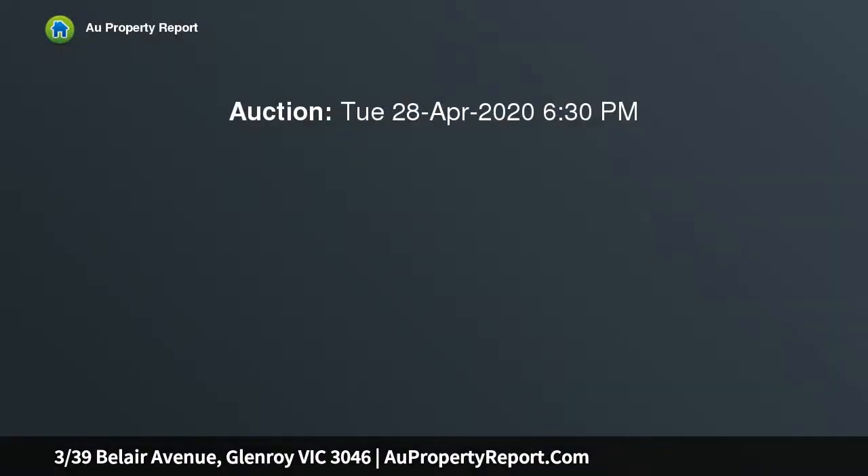Please note, this campaign is an online option for Thursday the 28th of April from 6:30pm. Book your private inspection today.